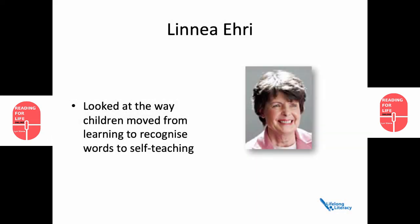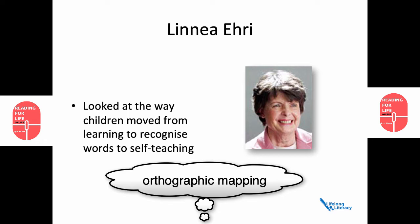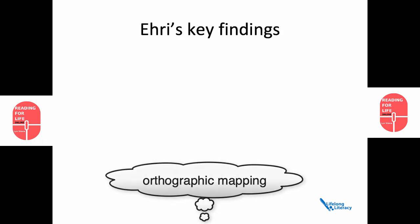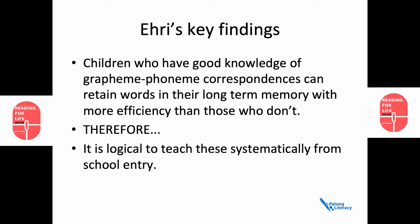At this point, we should talk about Linnea Ehri. Most of her research looked at the way that children moved from learning to recognise words to self-teaching, and she came up with the term orthographic mapping to describe this phenomenon. Firstly, children who have good knowledge of grapheme-phoneme correspondences can retain words in their long-term memory with more efficiency than those who don't. Therefore, it's logical to teach these systematically from school entry.